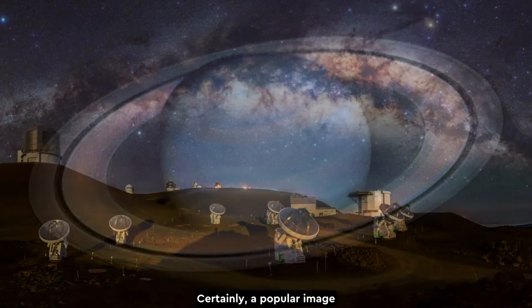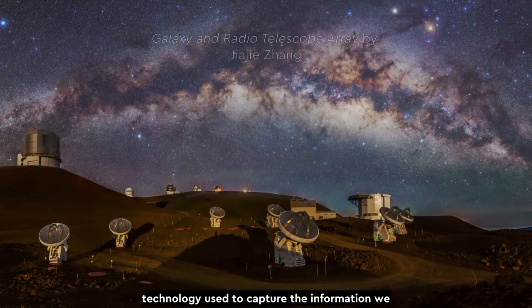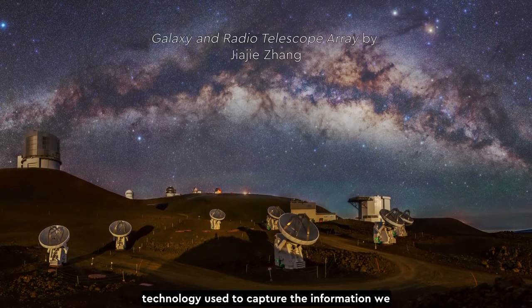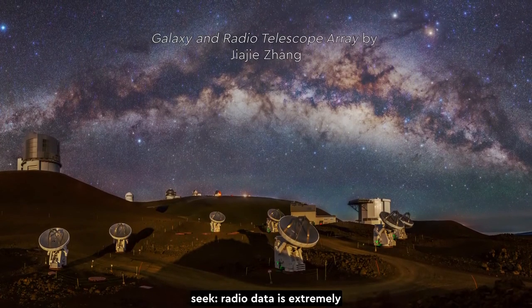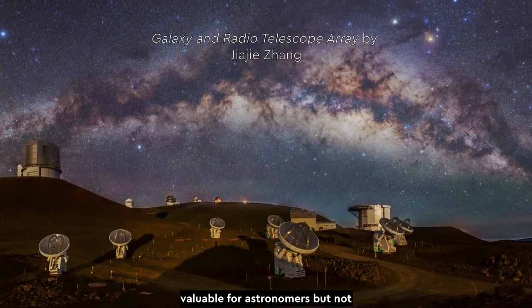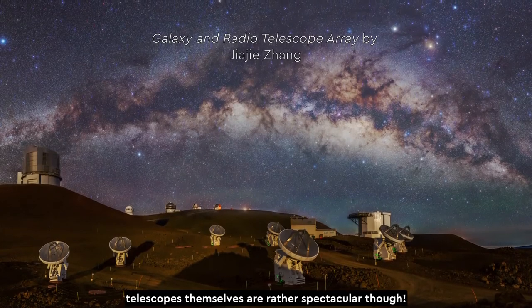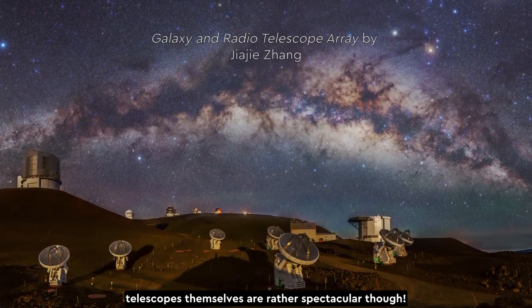Certainly a popular image subject for astrophotographers is the technology used to capture the information we seek. Radio data is extremely valuable for astronomers, but not often visually appealing. The radio telescopes themselves are rather spectacular, though.